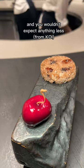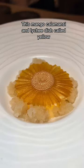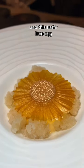Every dish was beautifully presented, and you wouldn't expect anything less. My highlights were this Wagyu Mochi Donut, the tartelette, this mango calamansi and lychee dish called Yellow, and this cafe lime egg.